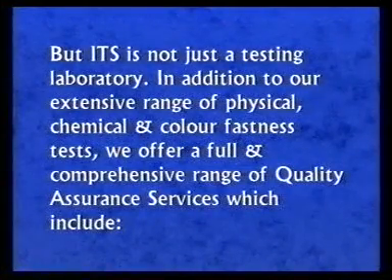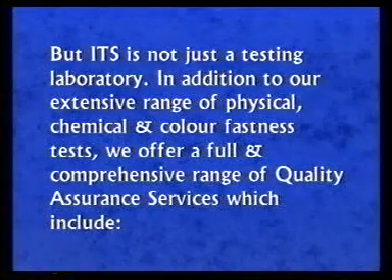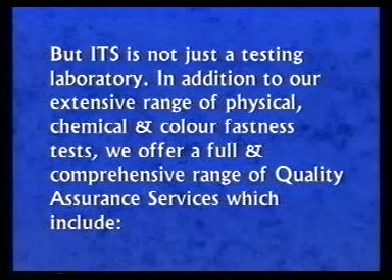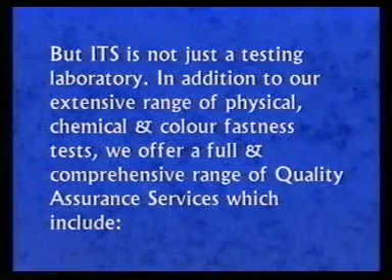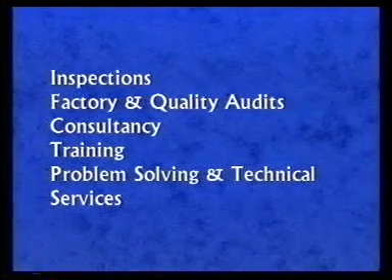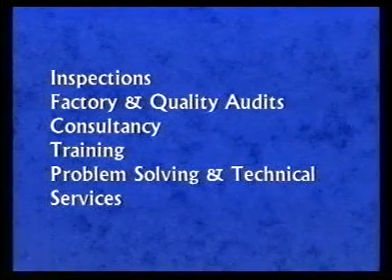ITS is not just a testing laboratory. In addition to our extensive range of physical, chemical and colourfastness tests, we offer a full and comprehensive range of quality assurance services which include inspections, factory and quality audits, consultancy, training, problem solving and technical services.